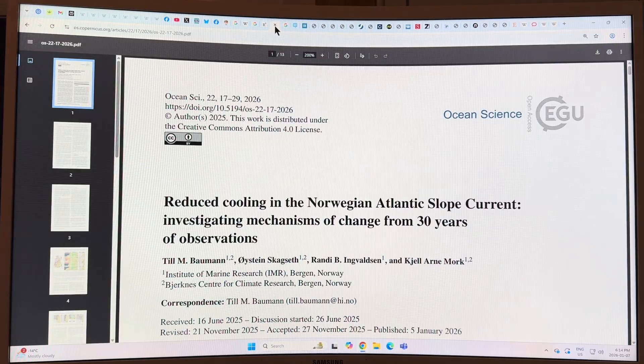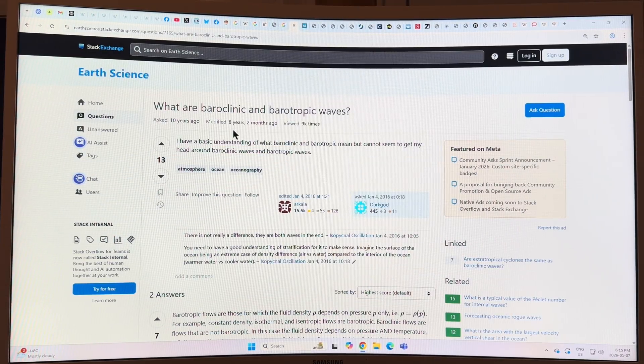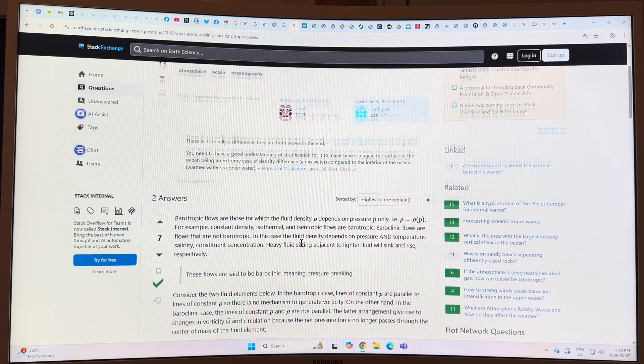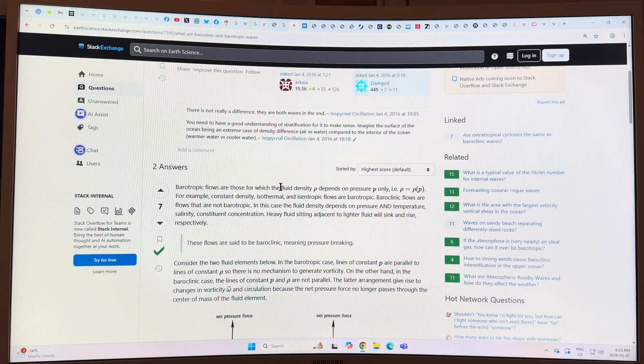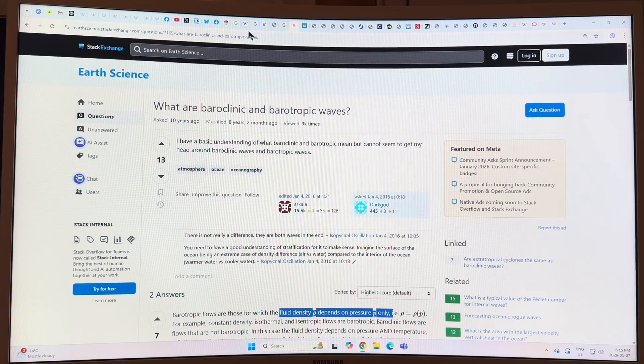Barotropic means fluid density depends only on pressure. If density depends on temperature and salinity, it's baroclinic. There's a diagram here: if you just have a pressure change, you don't get any vorticity or rotation. But if you have a pressure change in one direction and a temperature change in another, then you get a rotation effect — you can get eddies and things. Those are just some of the physics terms for how fluid moves.